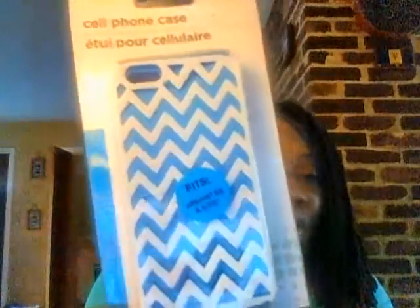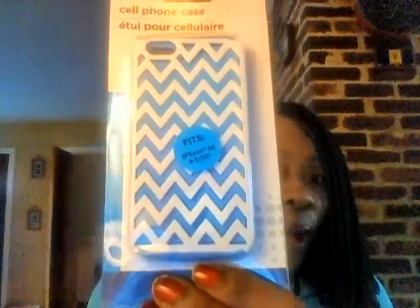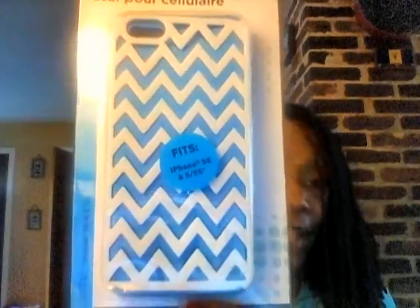My oldest son wanted a cell phone case for his iPhone 5S. He hasn't actually had it for a while because of his grades, but I let him pick this up so when he earns that phone back, he'll have this to put on there. This is a blue and white zigzag pattern — I was going to say chevron, but I guess that is zigzag.